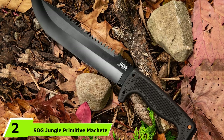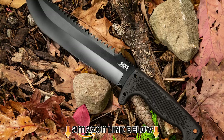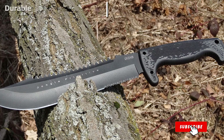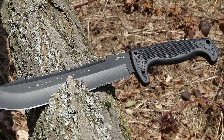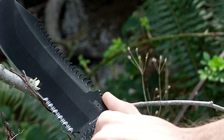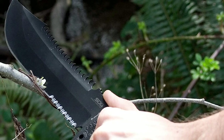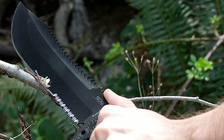At number two we have the SOG Jungle Primitive Machete. SOG Specialty Knives was founded in 1986 by a young designer named Spencer Fraser, after he recreated the SOG Bowie knife used by special ops in Vietnam. This machete has a new take on an old tool with features never before seen in similar equipment. The full-tang blade is sharp and partially serrated with a black coating, and you can easily release it via a button.